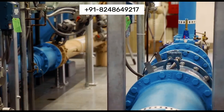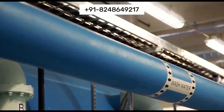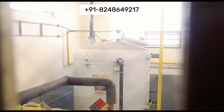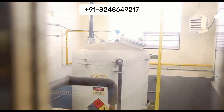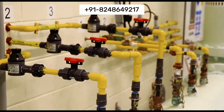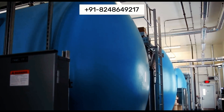We offer customized iron removal solutions tailored to meet the specific needs of our clients. Whether it's adjusting capacity, integrating with existing systems, or addressing unique water quality challenges, our iron removal plant is designed for low maintenance and operational costs.